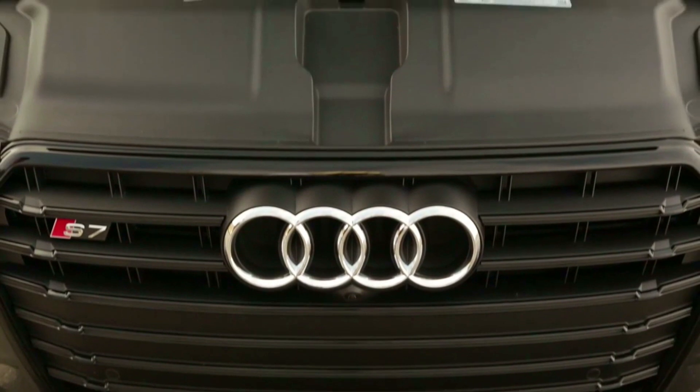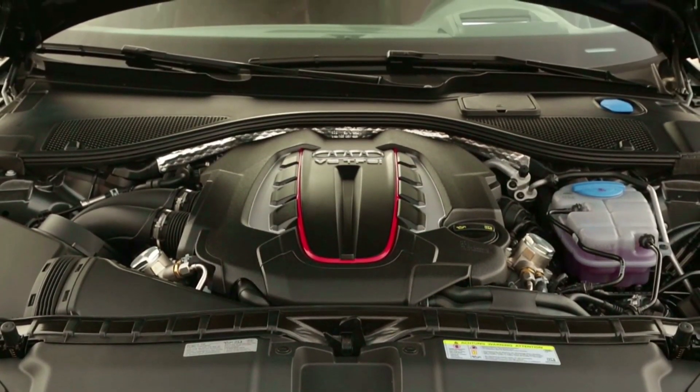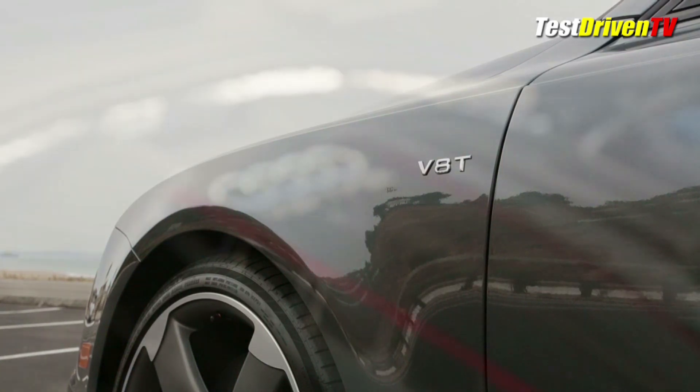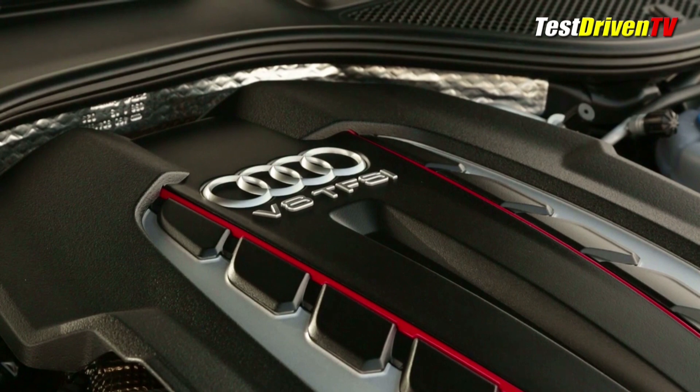Under the hood, the 2016 Audi S7 gets a 30-horsepower bump for its 4-liter turbocharged V8, now up to 450 horsepower and 406 pound-feet of torque. That power flows through an 8-speed automatic transmission to all four wheels courtesy of Quattro, for a blistering run to 0-60 in 4.5 seconds.